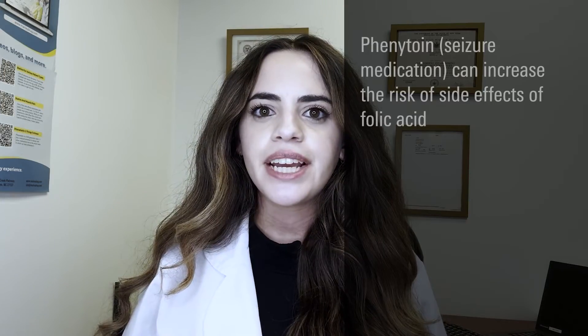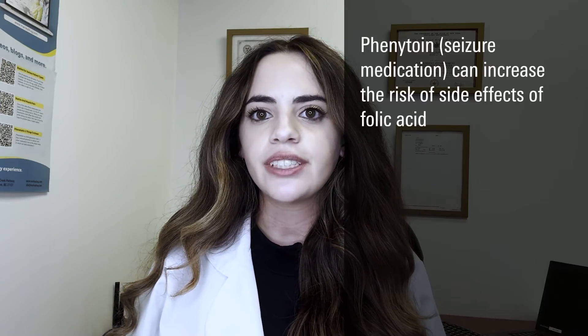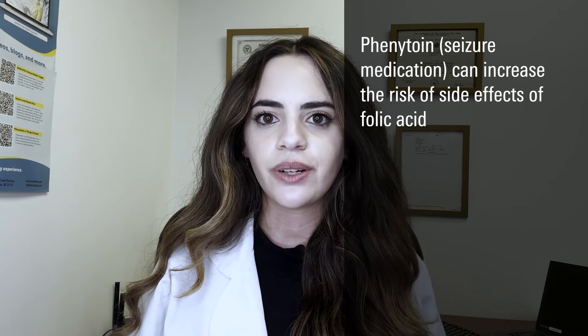Keep in mind that folic acid may interact with certain medications or supplements. Always inform your doctor and pharmacist about any other medications or supplements, including prescribed and over-the-counter vitamins and dietary or herbal supplements that you are currently taking. Some medications that may increase your risk of certain side effects when taken along with folic acid include phenytoin.